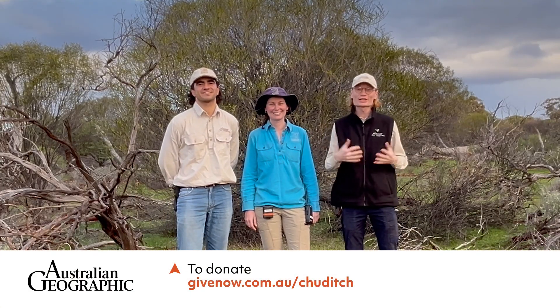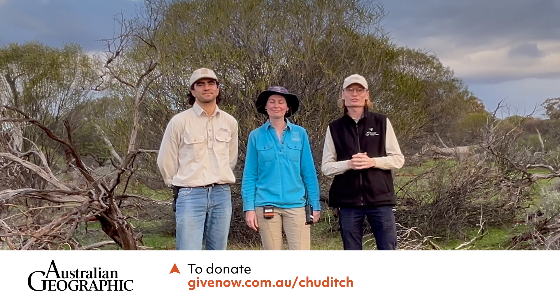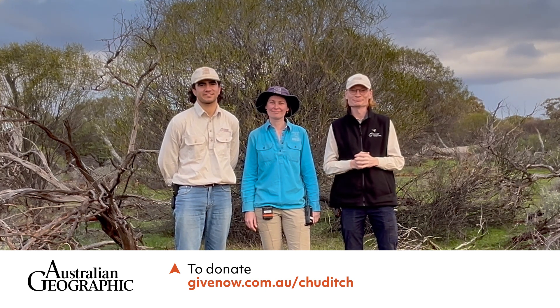Thanks for joining us today. If you'd like to support our work helping to conserve the Tridditch, you can donate directly to the Australian Wildlife Conservancy or support Australian Geographic's Australia's Most Endangered Campaign. Thanks.